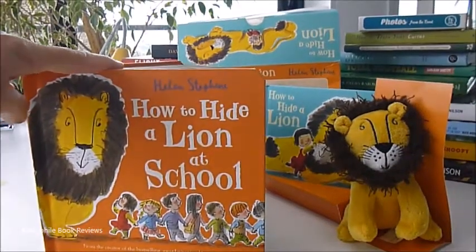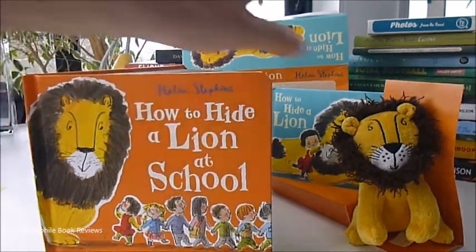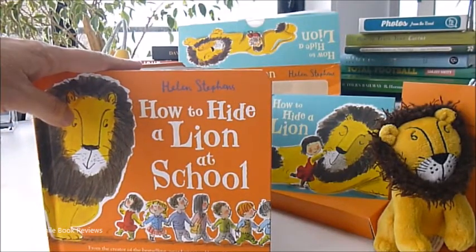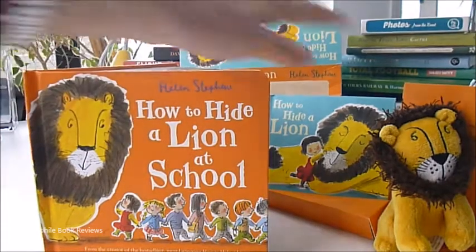The classic best-selling award-winning 'How to Hide a Lion' by Helen Stevens. We've got the five-inch plush toy with the mini version of the book and the full-size book for just £4, the £6.99 book, and £7.50 for the gift box set.